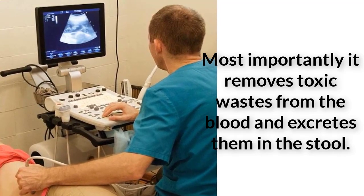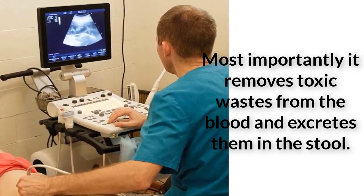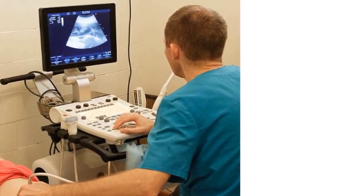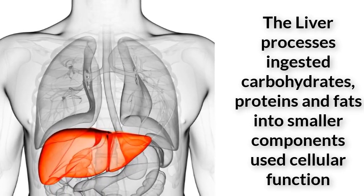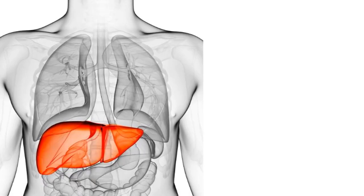The liver produces the components to clot blood, a process imperative to stop bleeding. It produces bilirubin, a substance synthesized from the breakdown of hemoglobin, a component of red blood cells. Lastly, the liver processes ingested carbohydrates, proteins, and fats into smaller components used for cellular function, according to Brown University.